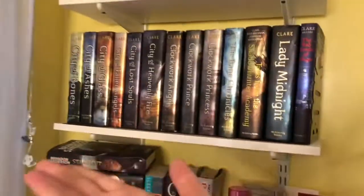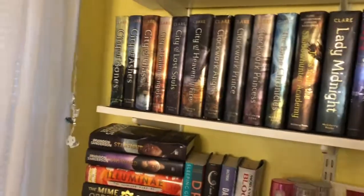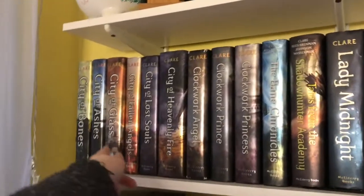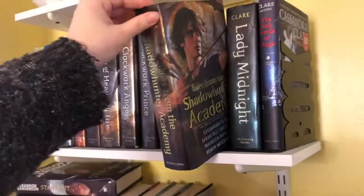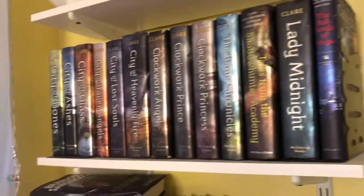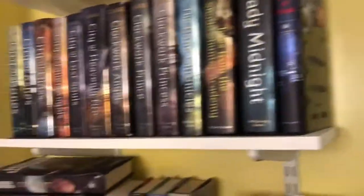Then we have my Cassandra Clare shelf. I joined the party late — just last year — but I've read all of these up to Tales from the Shadowhunter Academy, which is the one I'm currently on. My main man Simon is looking great. I also just got Red Scrolls of Magic because it was 50% off at Barnes & Noble. I have some bookends on this shelf too.